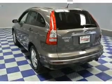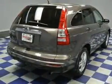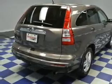Keyless entry, power door locks, power windows, cruise control, AM-FM stereo with multi-disc CD player, power mirrors, and an alarm system.